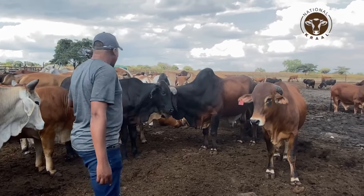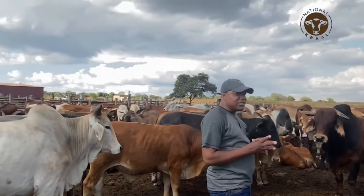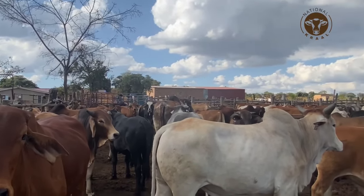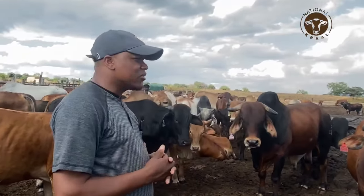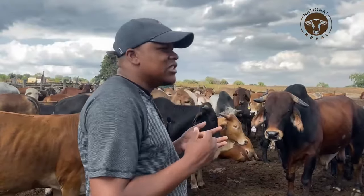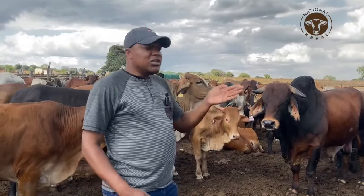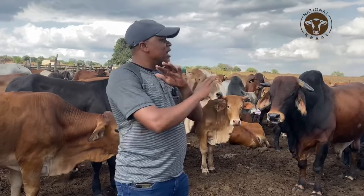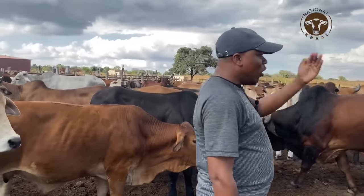Most animals here — some have horns, some do not. I always encourage farmers in feedlotting not to spend much energy trying to dehorn animals, because that stresses them, and when they are stressed they will not gain. When buying animals, just know that some will be dehorned and some won't. Remember you are only keeping the animal for a maximum of three months, so it doesn't make economic sense to try castrating or dehorning. Just buy animals as they are and take them to market.